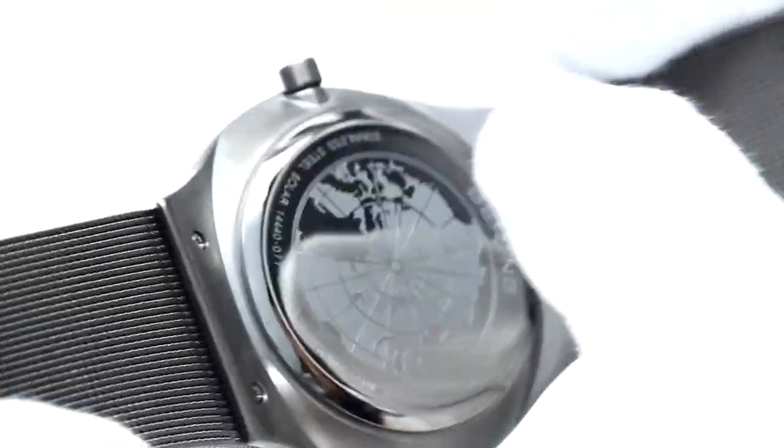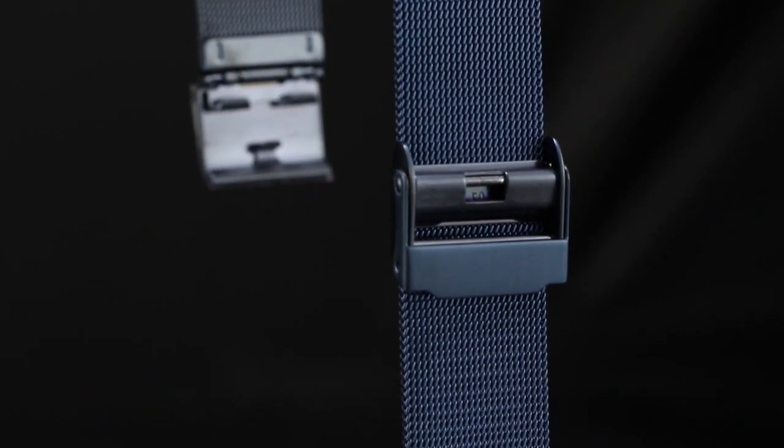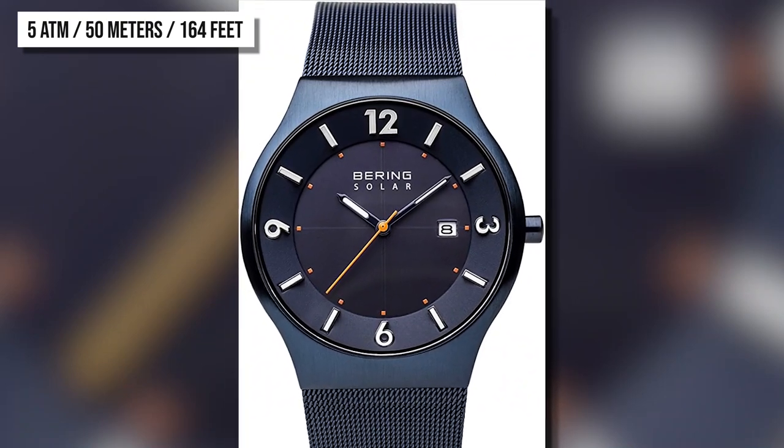The Bearing Solar Watch has a highly scratch-resistant and flat sapphire crystal covering the dial. This protects the watch from everyday wear and tear, as well as keeping the watch looking new for longer. It's water-resistant up to 5 ATM, 50 meters or 164 feet.